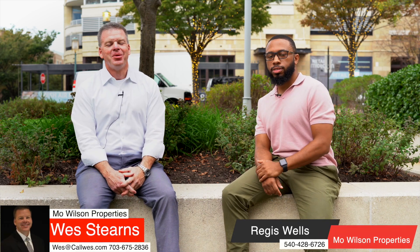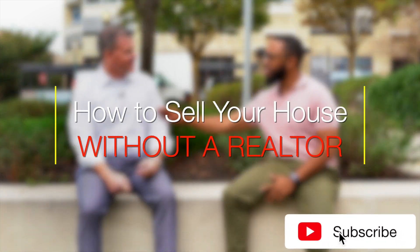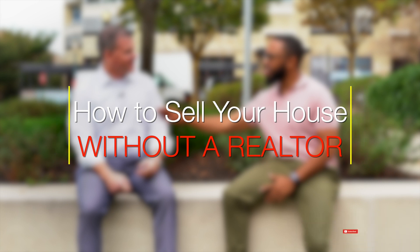Hey, it's Wes Stearns. Regis Wells. Moe Wilson Properties. Today I want to talk to you about selling a home without a realtor. What? Yeah, I'm going to teach these folks how to sell their house without a realtor. All right, go for it.